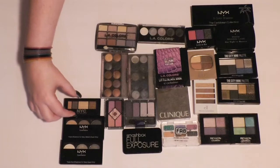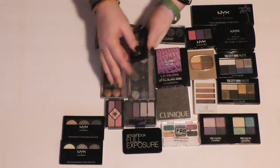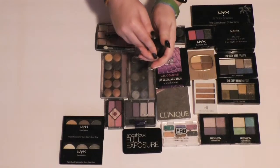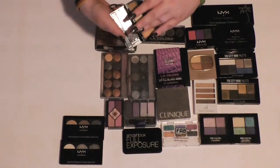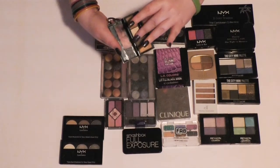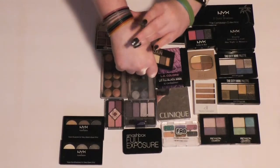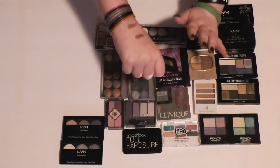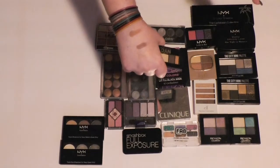Then I have this little NYC quad in Union Square. I don't remember how this one is, so let's find out. Yeah, I think I'll hang onto this one.